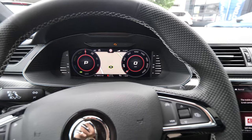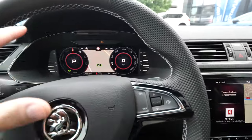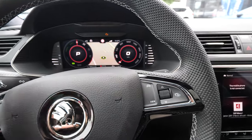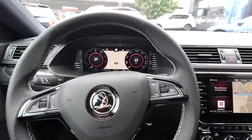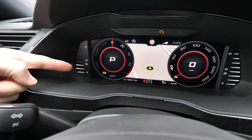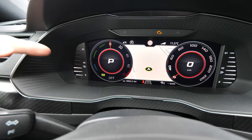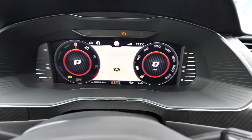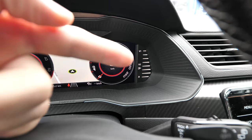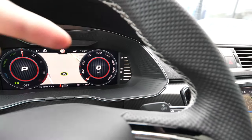It has a great resolution, nice colors, and it's a very big screen — I think it's a 10-inch display or maybe bigger. Either way, it's big enough and you have great visibility. Because this is the plug-in hybrid, you can also see the battery state of charge right there, and on the right side how much fuel you have.